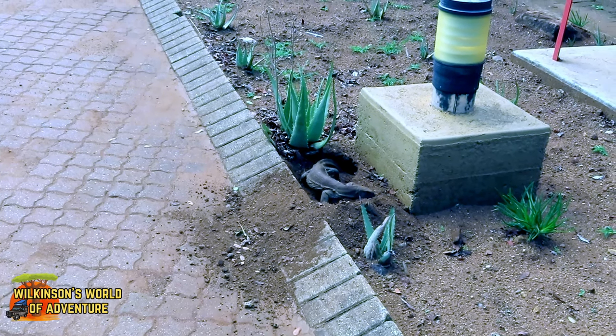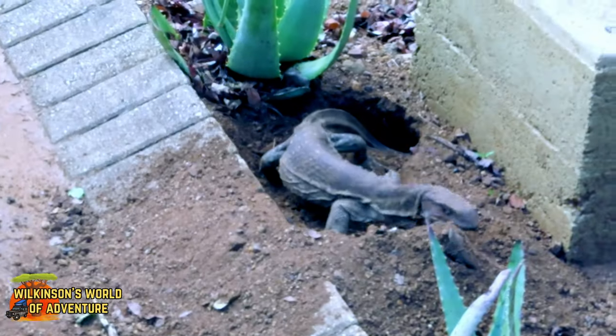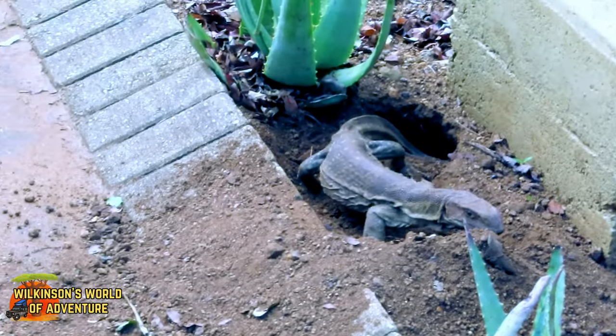They may look a bit scary but they aren't really dangerous to humans unless we threaten them, in which case a nasty bite could be the result.